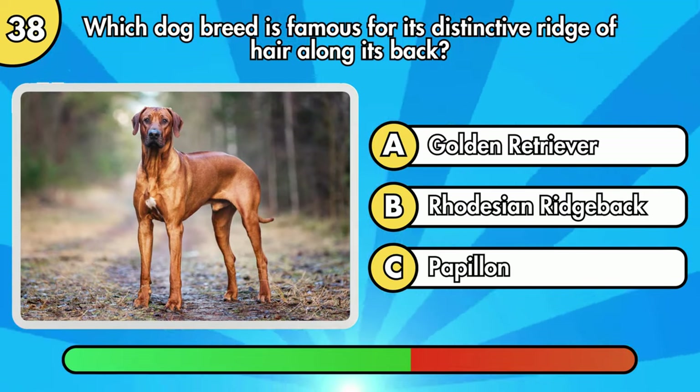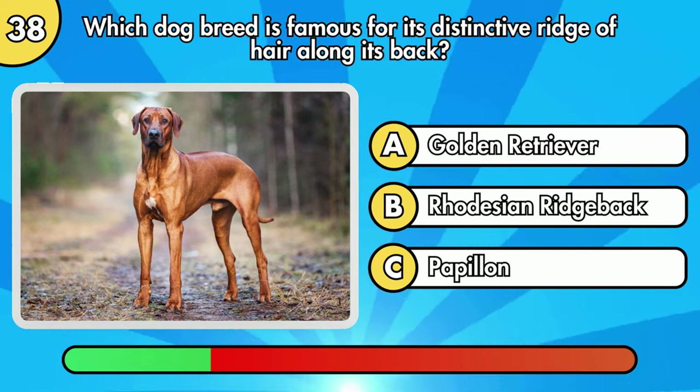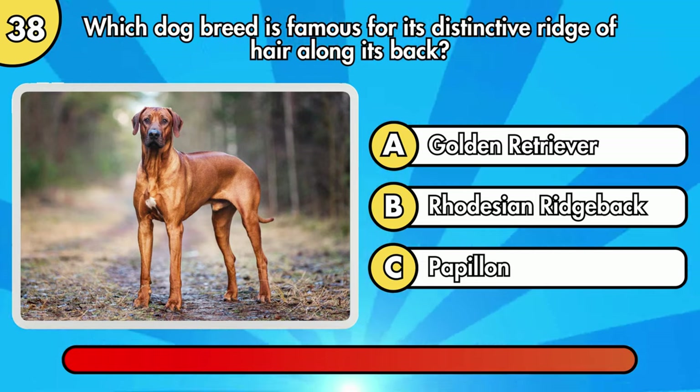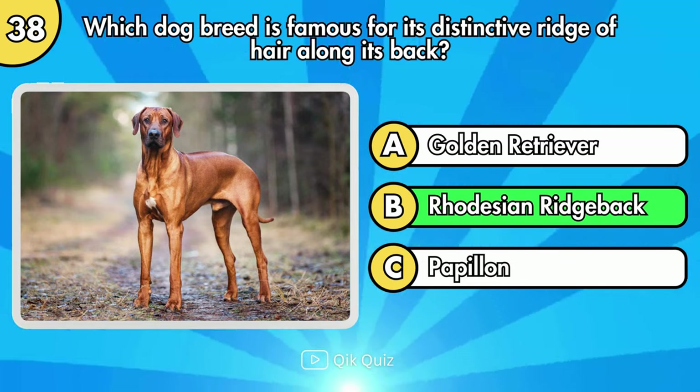Which dog breed is famous for its distinctive ridge of hair along its back? Correct, it's Rhodesian Ridgeback.